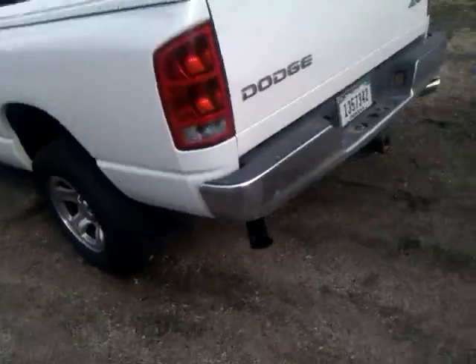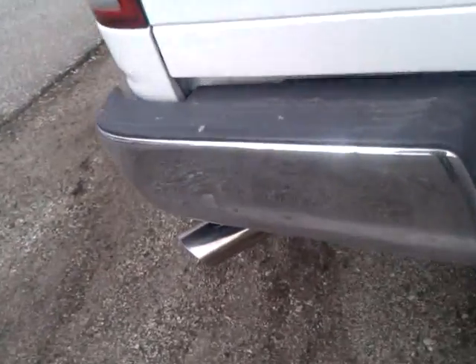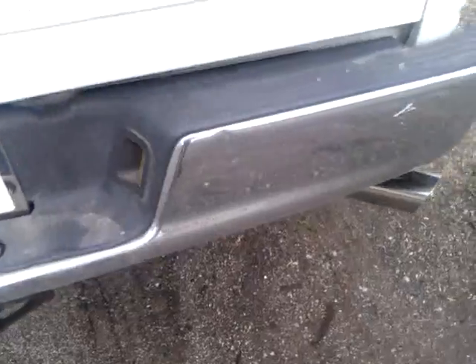This is my Dodge Ram 2002 1500 quad cab, 8 foot bed. I just got my new exhaust system put in. Got dual mufflers at the tip — there's a tip. I have a Cherry Bomb Extreme which is right there if you can see it.